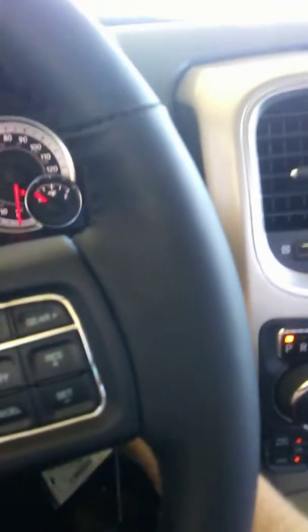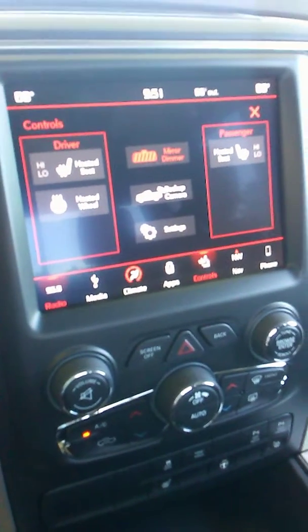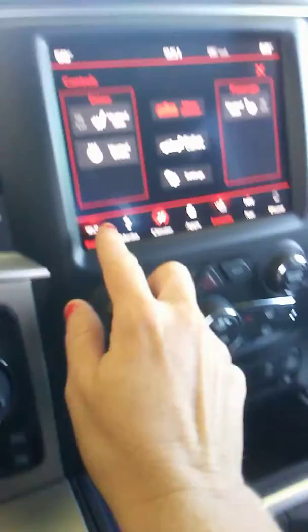Let's check out the inside. It's got black leather interior, power seats, Bluetooth, and cruise control. Cup holders. It does have a touchscreen with navigation, heated front seats, and a heated steering wheel. It is four-wheel drive and it has remote start on the key fob.